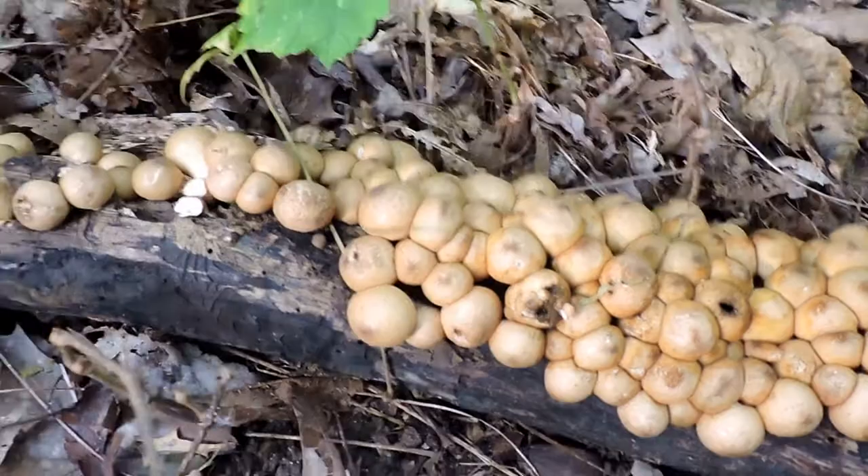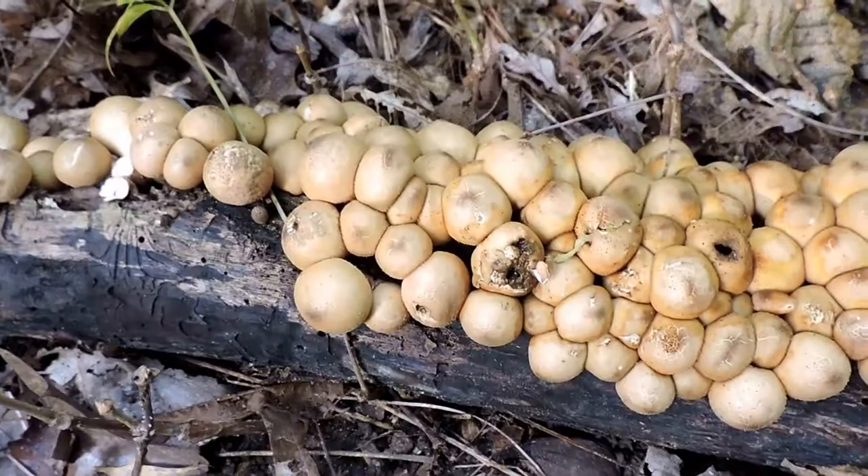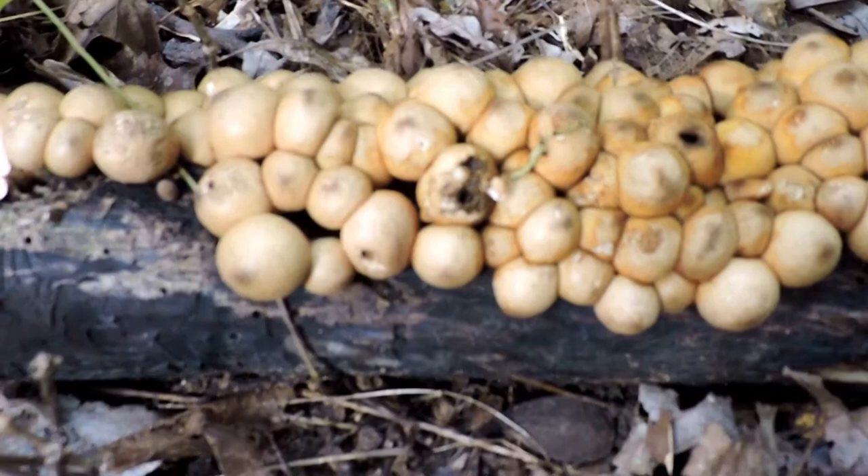This is a type of puffball fungus — a very small one — and you can see there are lots of them spread out through here. Puffball fungus are called puffball fungus because of the way they disperse their spores. They're actually edible before they get to this stage. There are quite a few of them, and they disperse their spores by blowing them out and letting the wind carry them.